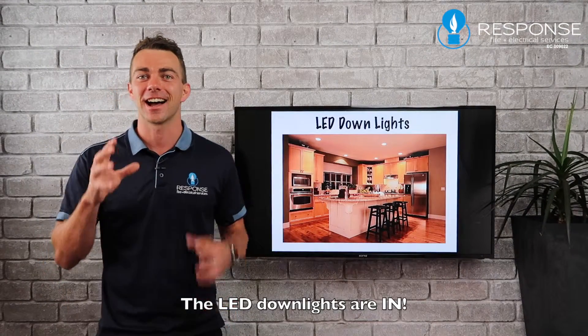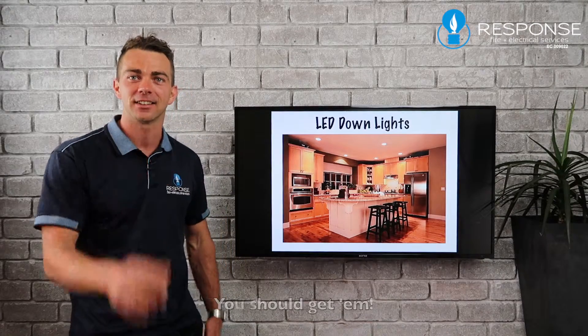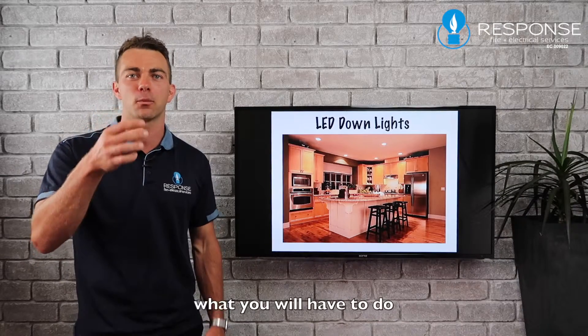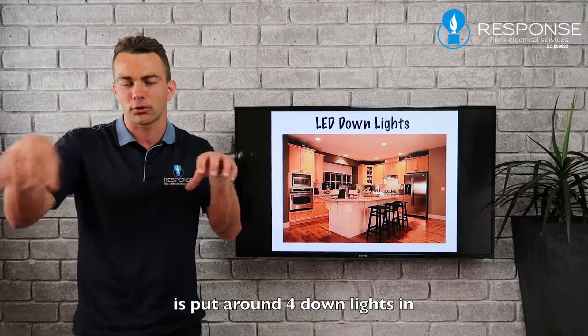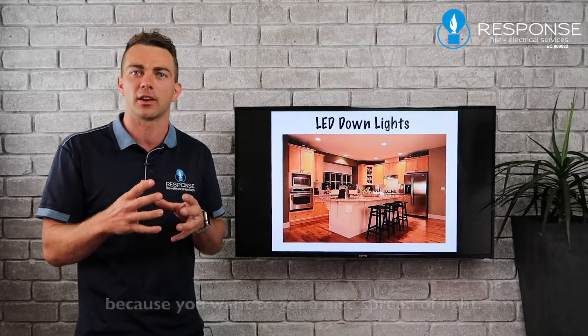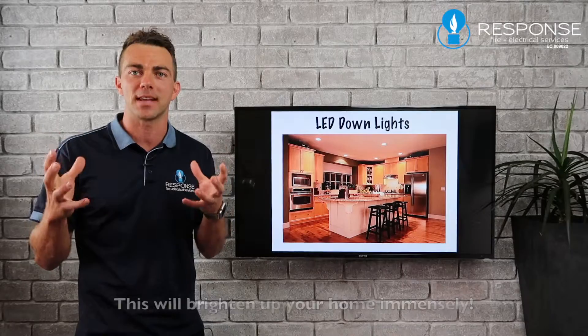The LED downlights are in — you should get them. If you don't have them, get them. Batten holders, if they're in the center of the room, you will probably need four downlights to get a nice spread of light, but it will brighten up your home immensely.